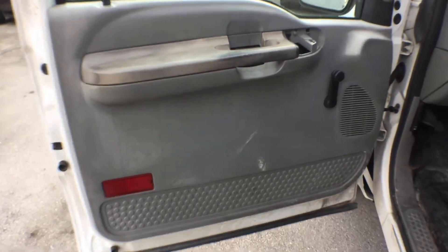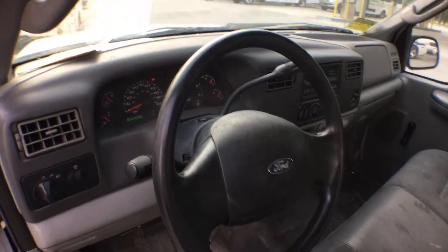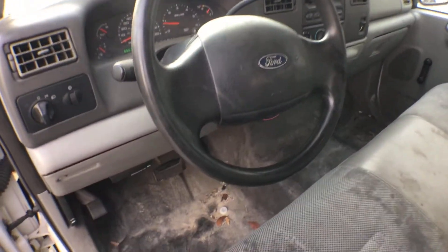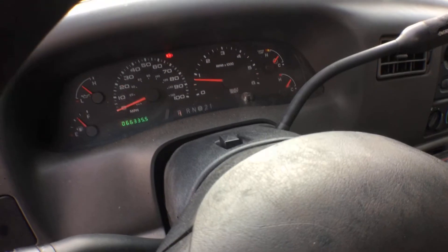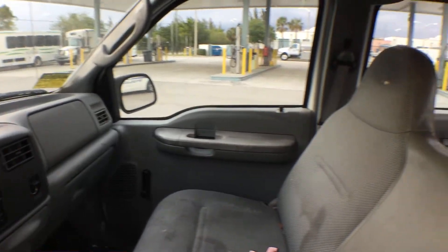The driver's side door panel is missing a little plastic piece. The dash is good. The steering wheel is really nice — usually you don't see such a nice steering wheel. The airbag looks good. It's got 66,000 original miles, the AC is ice cold, and the rest of the door panels look good.